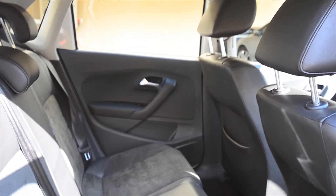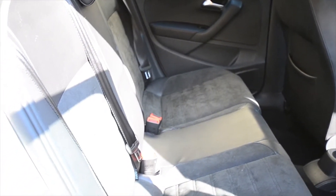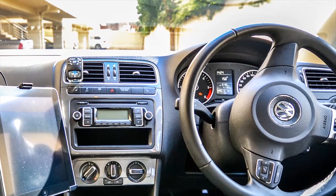Interior luxuries include heated leather seats, power steering, heated electric mirrors, an onboard computer, MP3 sound over six speakers with iPad integration and air conditioner.